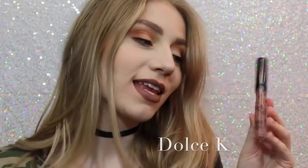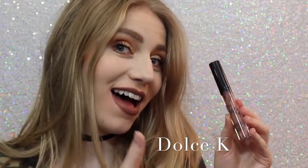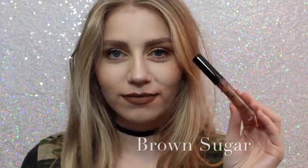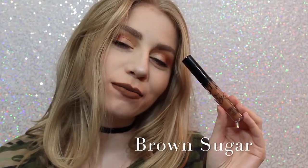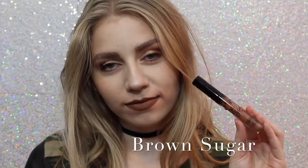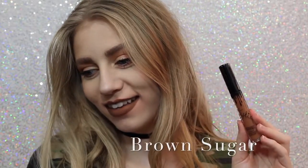Next is Dolce K, my absolute favorite, as you can see. I'm really loving it. It's a beautiful brown, neutral color that I feel like would go with everything. Next is Brown Sugar, which is a couple shades darker and a little bit more cool than Dolce K, but it is so beautiful, and this is also one of my favorite shades.